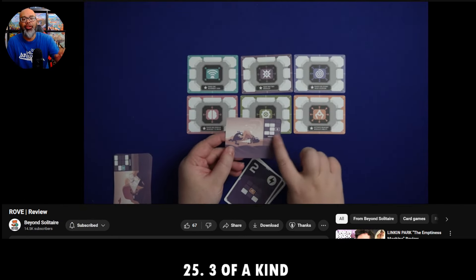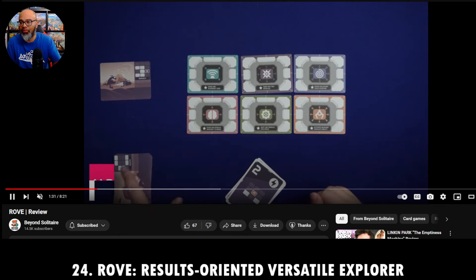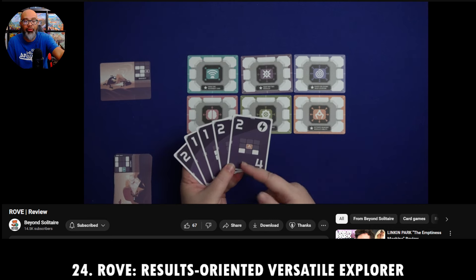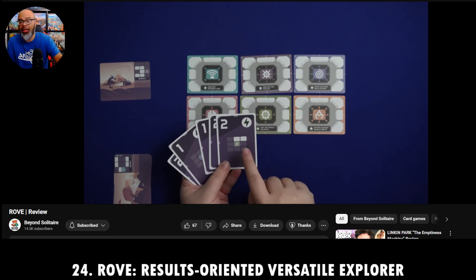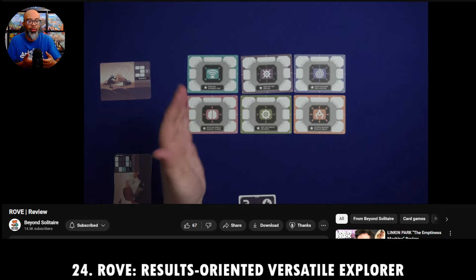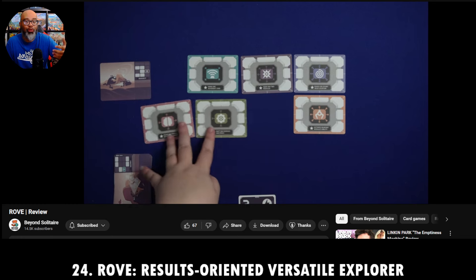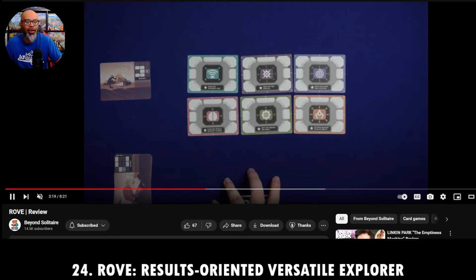This one is called Rove — the Results Oriented Versatile Explorer, R-O-V-E. Featured here is Liz over at Beyond Solitaire, a great channel for solo games. This game is about managing resources in your hand. You start off with your ship's hull, and it's really puzzly — I was actually blown away by how puzzly it was. I think it took me four or five tries to actually win. It holds the tension of needing to use something now or rearranging tiles the right way to complete your goals, all while running out of time as cards come out of the deck. Very sharp game.